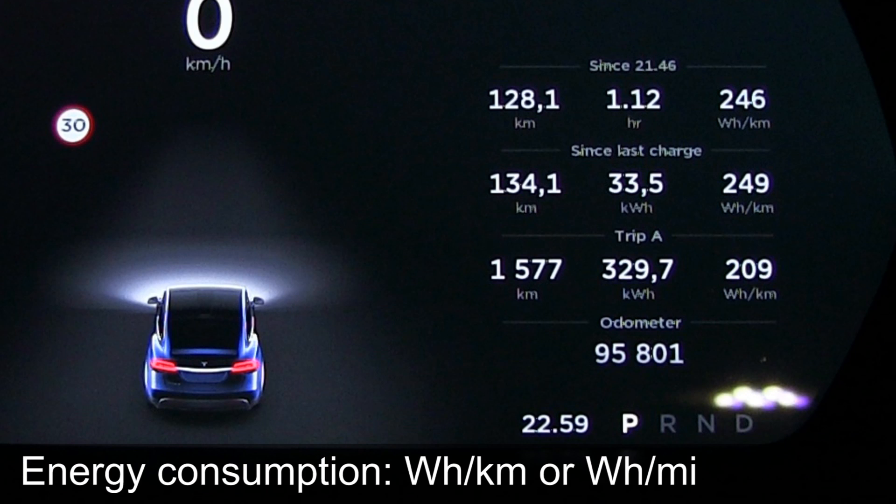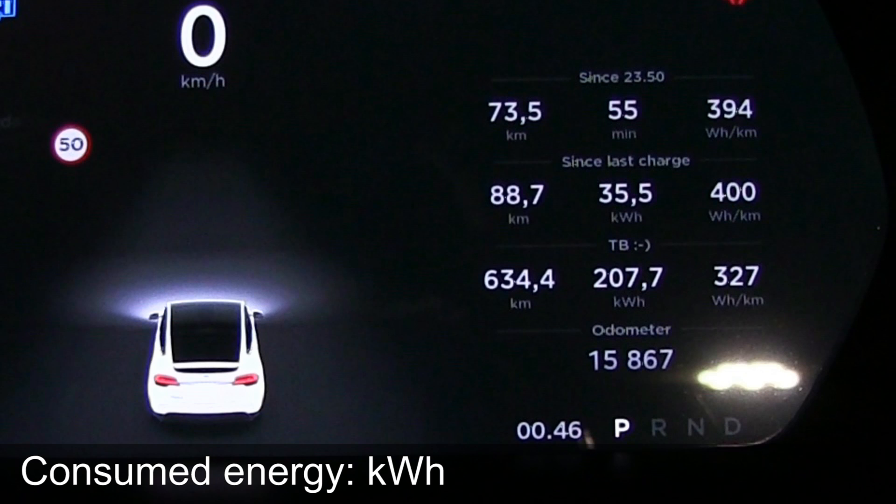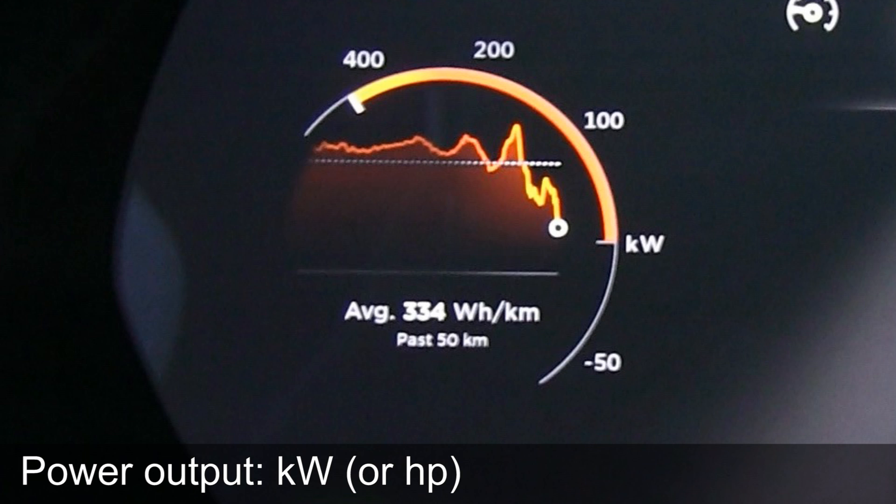Energy consumption is measured in watt-hour per kilometer or watt-hour per mile. Charge energy is measured in kilowatt-hours. Consumed energy is measured in kilowatt-hours. Power output is measured in kilowatt.